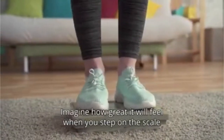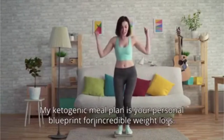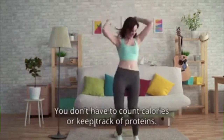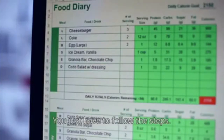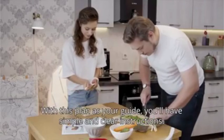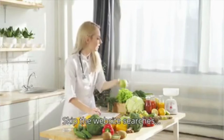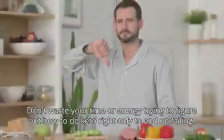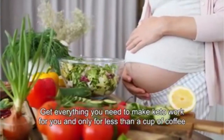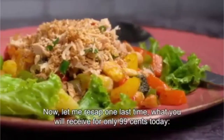Imagine how great it will feel when you step on the scale and see yourself one pound closer to your goal. My ketogenic meal plan is your personal blueprint for incredible weight loss. You don't have to count calories or keep track of proteins — I've done all the work for you. You just have to follow the steps. With this plan as your guide, you'll have simple and clear instructions — the same kind people pay hundreds of dollars for a nutritionist to create for them. Skip the website searches, avoid the Facebook groups, don't waste your time trying to figure out how to do keto right, only to end up failing. Get everything you need to make keto work for you, and only for less than a cup of coffee. But you just have a few minutes left before this offer goes away.